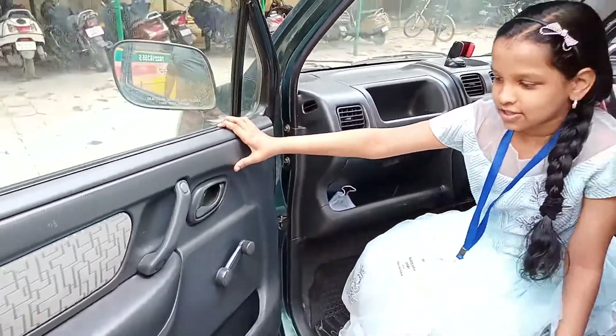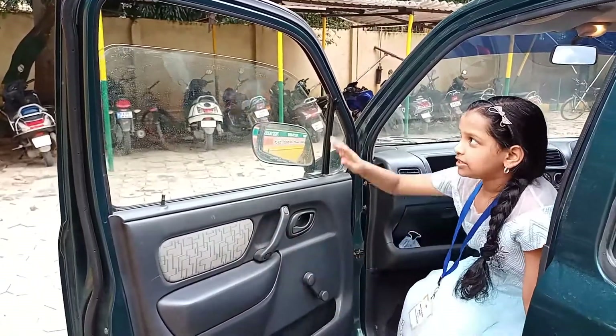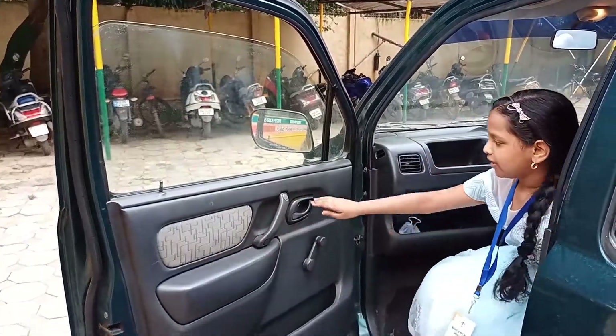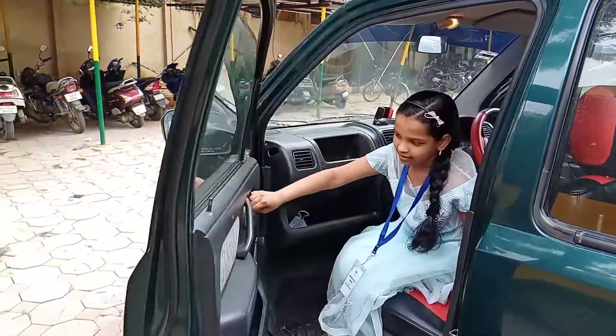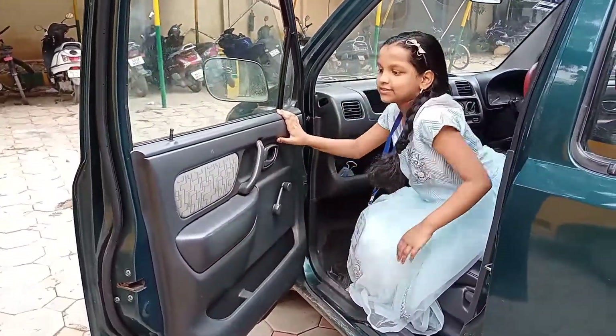Here is the door. This is the window control to open the window and to close it back up. This is the latch of the door. We also have some space to put things here.